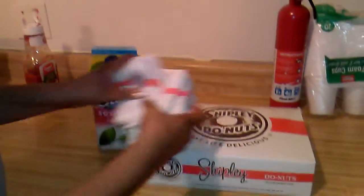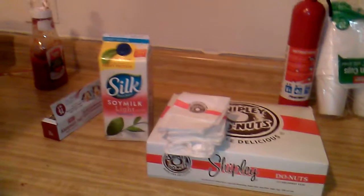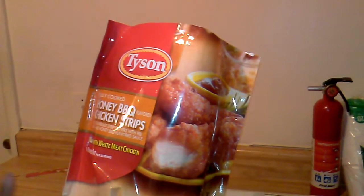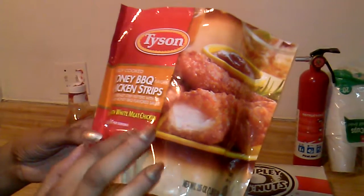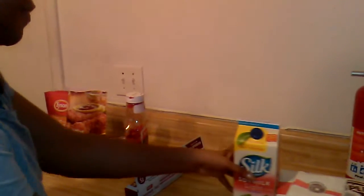That's what they're having today along with soy milk — that's the dessert. Now for the rest of the meal it's going to be honey barbecue chicken strips. I'm making those for them. I used the whole bag — it's made with white meat chicken. Then I have ketchup, a fork and knife, and I'm going to show you why I also have foil.